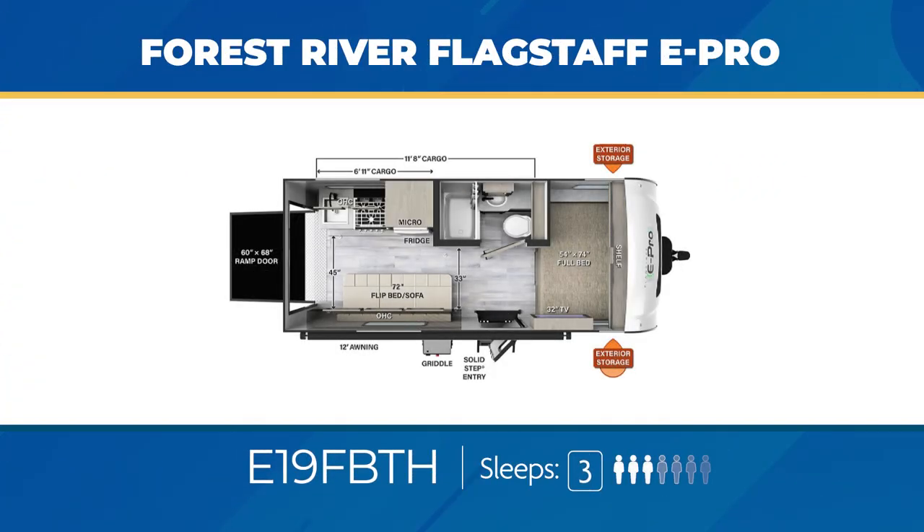Surprising to most, the E-Pro line even features a toy hauler. The 19FBTH has an open garage space of nearly 12 feet. With it, you get a flip-up sofa and a full bed so you can sleep three, and you still get that awesome griddle.